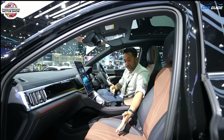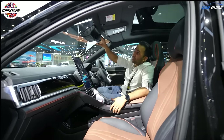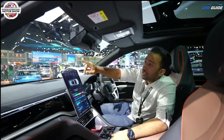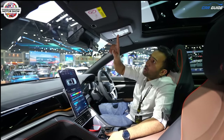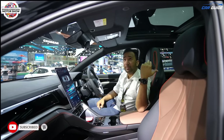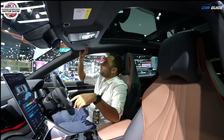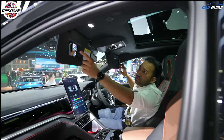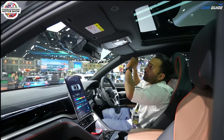The seats are ventilated, and the co-driver's seat is also electrically adjustable. Moving further, you get a frameless auto-dimming IRVM and sunglass holders. The integrated dash cam is present — you can connect it via the app. You also get LED interior lights, and a touch-based control for the panoramic sunroof and sun shade. In terms of features, you're getting almost everything. The sun visors come with proper mirrors and lighting, plus a ticket holder.